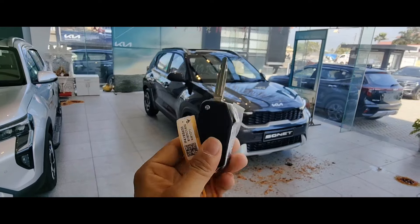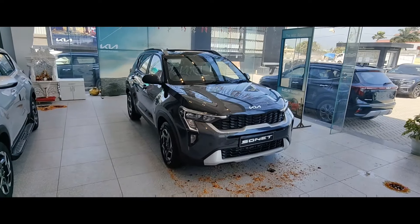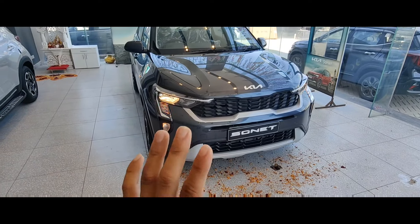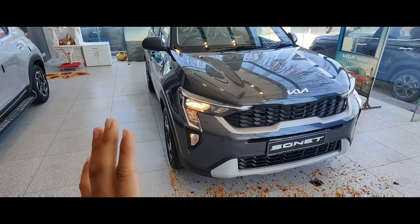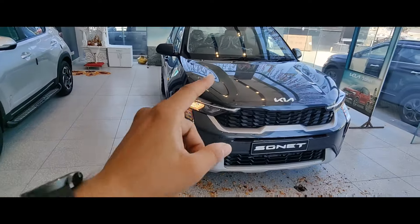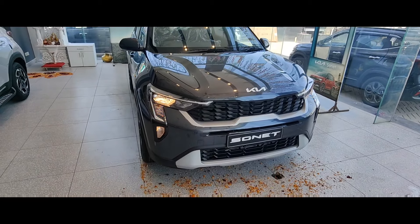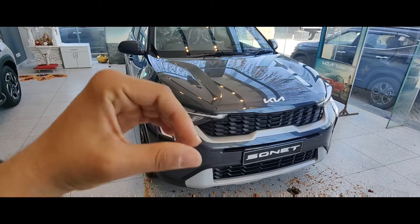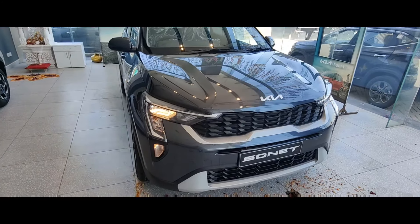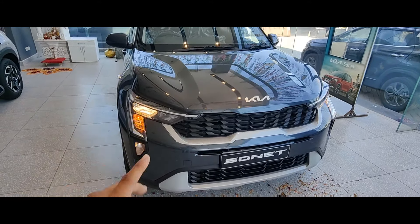If you go to the top model you will get a flip key, but here you get the manual car lock and unlock. On to the lights — here you will get the halogen setup. One more thing I told you in the previous video: here you will get parking sensors, which is a big deal. From this base model you will get good features which you would normally expect in top models.